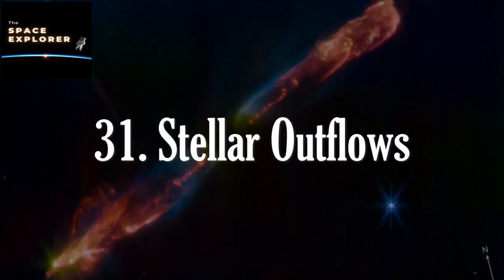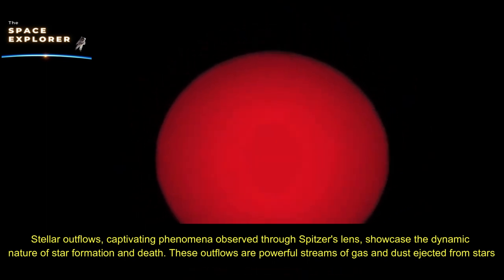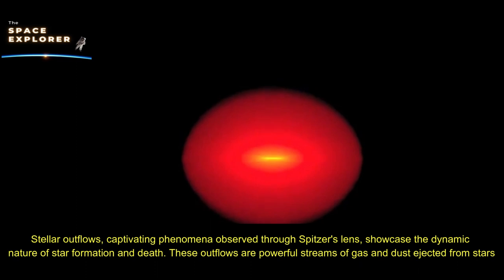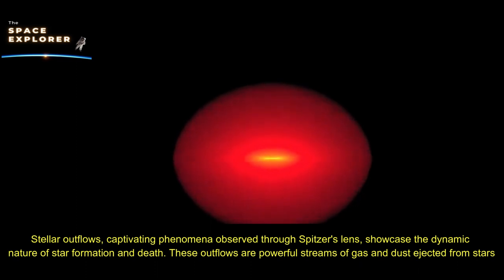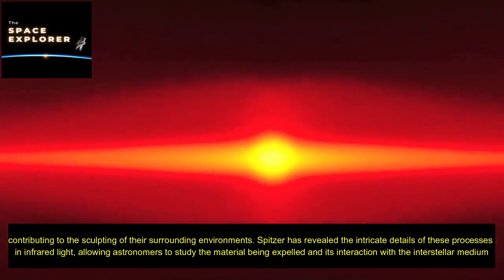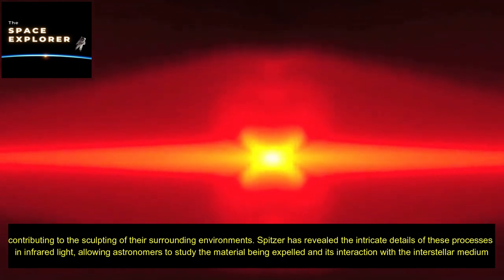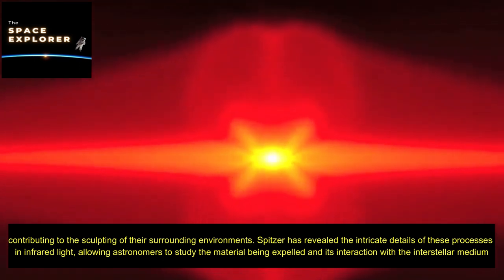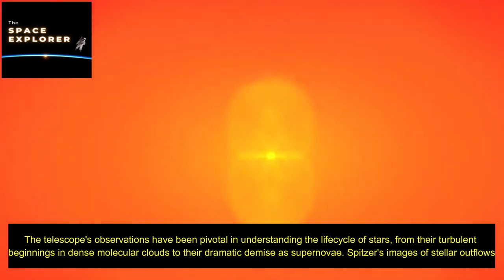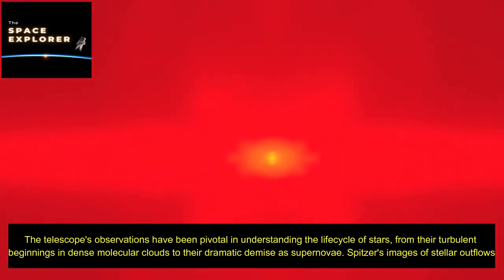Stellar outflows, captivating phenomena observed through Spitzer's lens, showcase the dynamic nature of star formation and death. These outflows are powerful streams of gas and dust ejected from stars, contributing to the sculpting of their surrounding environments. Spitzer has revealed the intricate details of these processes in infrared light, allowing astronomers to study the material being expelled and its interaction with the interstellar medium. The telescope's observations have been pivotal in understanding the life cycle of stars, from their turbulent beginnings in dense molecular clouds to their dramatic demise as supernovae.